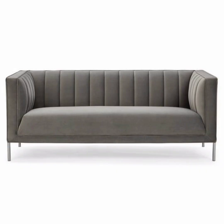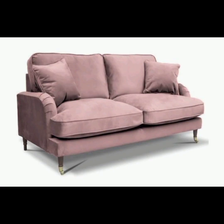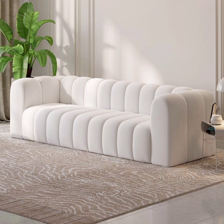Modular sofa: modular sofas are designed with flexibility in mind. They consist of individual pieces that can be combined and rearranged to create different seating configurations. This style is great for those who like to change their living room layout frequently or have limited space, with options like corner units or chaise lounges.